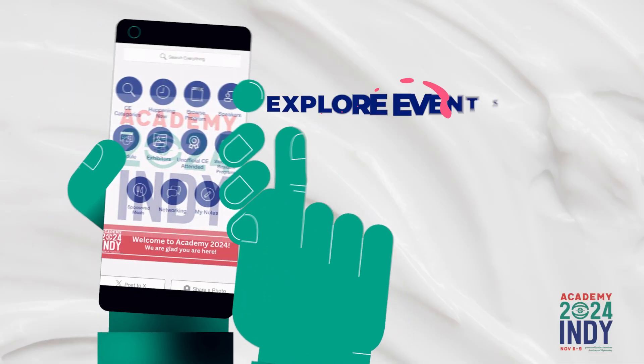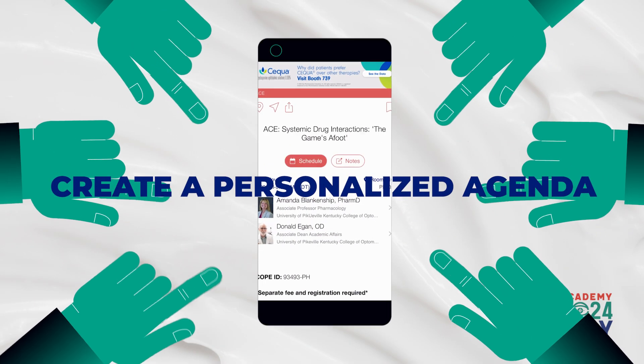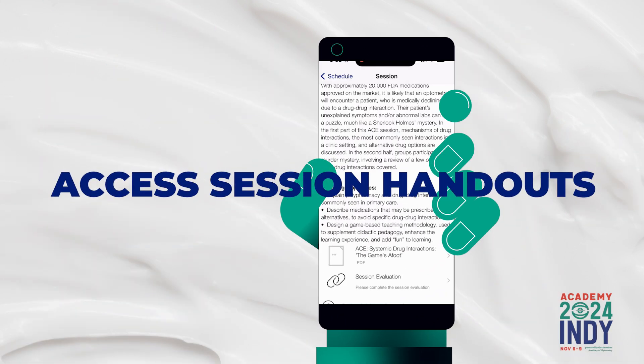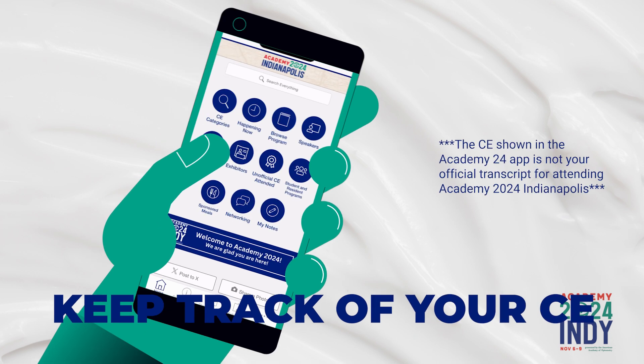You can explore the full event schedule, create your personalized agenda, access session handouts, and keep track of your CE.